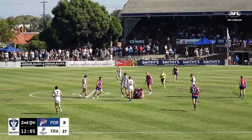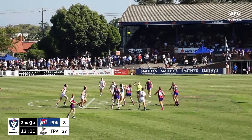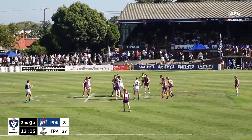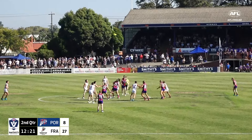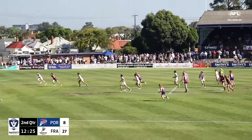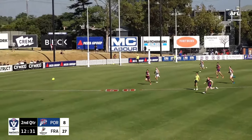As this ball is locked up in the middle of the ground. For Port Melbourne, it's about getting a little bit more control around stoppage, not allowing Frankston that constant entry into attack. The inside 50 count is 11 Port Melbourne, 24 to Frankston. Off a step, Maladi kicks up towards centre-half forward. Can they get something going?